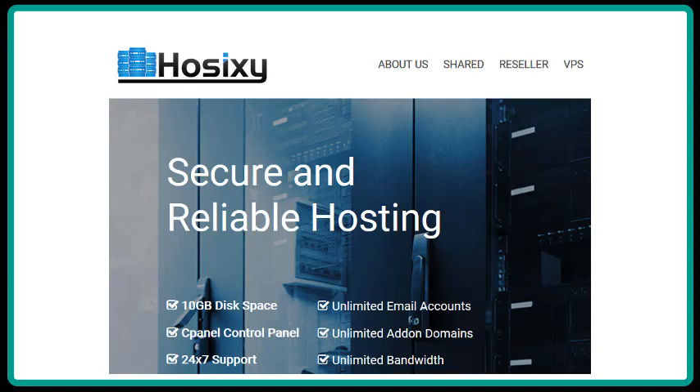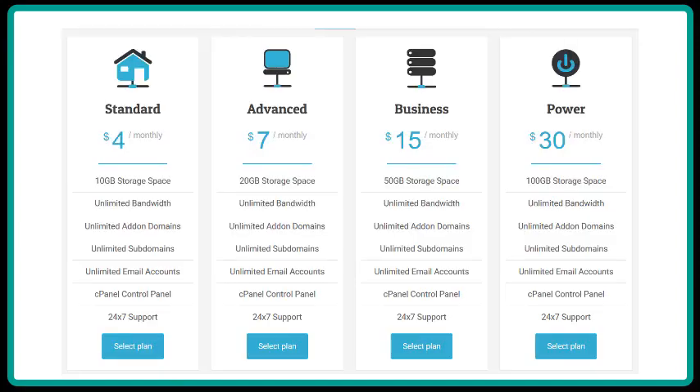Go to the hosting company that you've chosen to join and look for and click on the Shared link. On this page, you should find a list of the hosting packages that they offer. Notice that all of these packages include cPanel and the prices are very reasonable. For this video, I am going to choose the advanced option at $7 a month. Click on the Select Plan button.